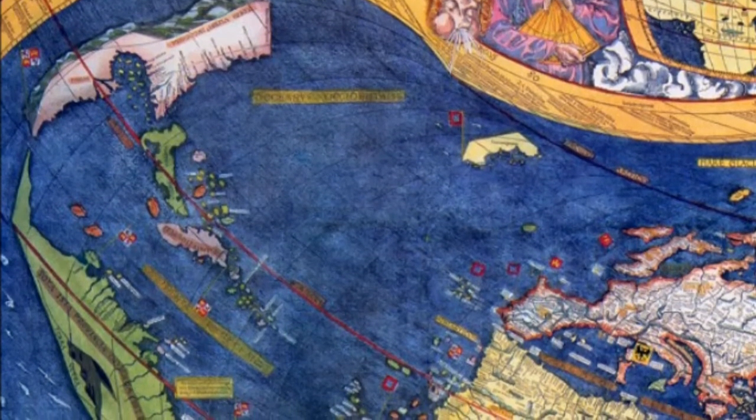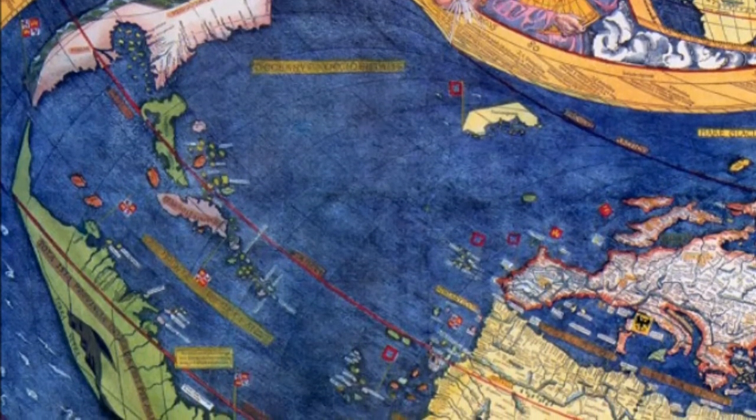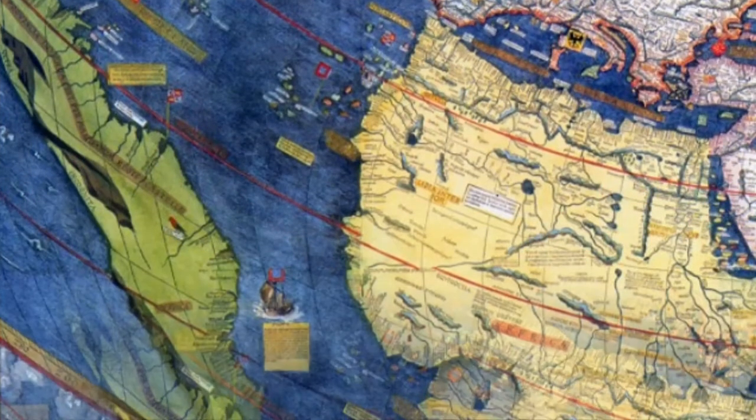The map was drafted according to the modification of Ptolemy's second projection, which was expanded to accommodate the Americas and higher latitudes.